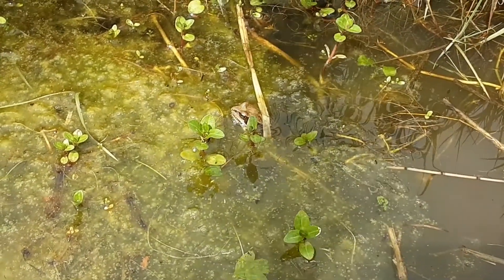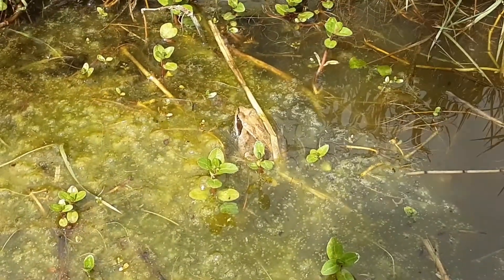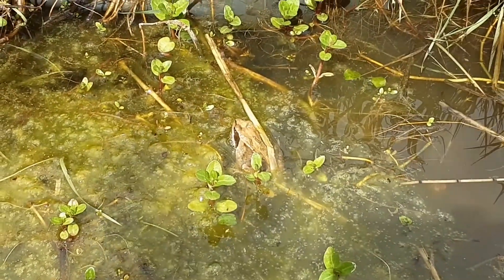And for his on-screen debut, meet Mr. Frog. Sorry mate, didn't mean to startle you.